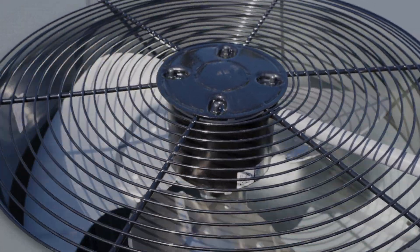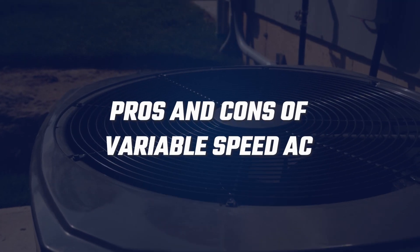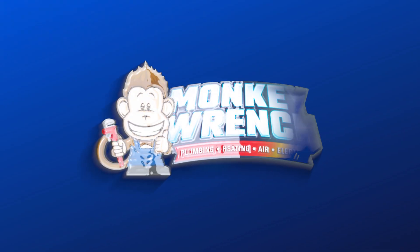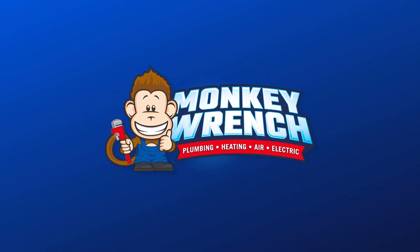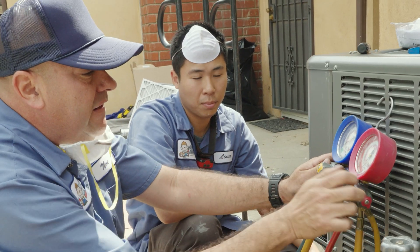Variable speed ACs are some of the most energy efficient cooling systems that stand out from other options, but they also have a few drawbacks you should know about. In this video we'll cover the pros and cons so you can have a clearer picture of what this cooling system can offer you and your home. Here at Monkey Wrench, we've installed hundreds of air conditioners all over Los Angeles and the surrounding areas.